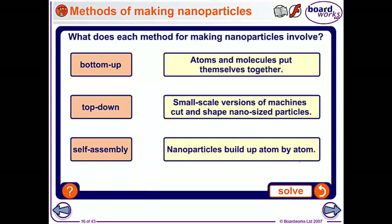Have a go at matching these up. Pause the video while you do that. A bottom-up process is when nanoparticles build up atom by atom. Top-down is when small-scale versions of machines cut and shape nano-sized particles. And self-assembly is when atoms and molecules put themselves together.